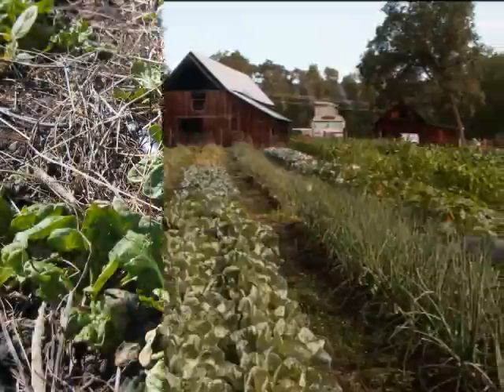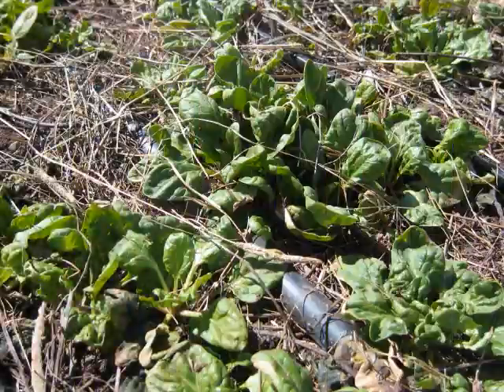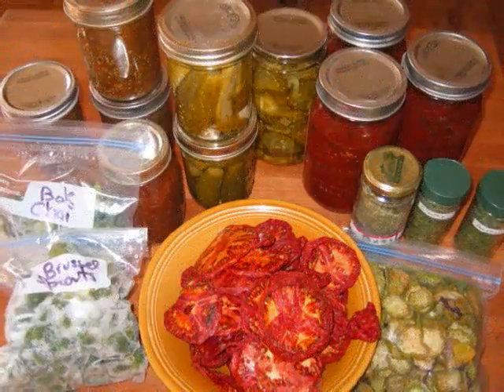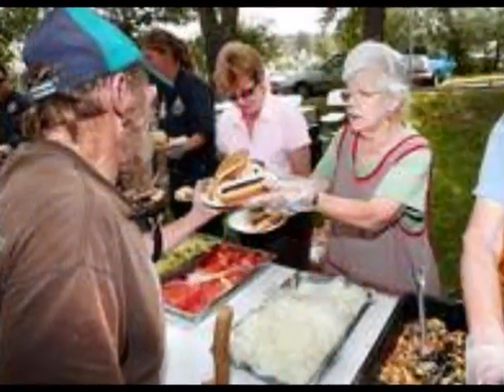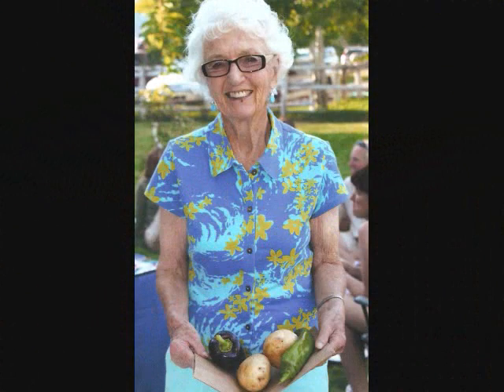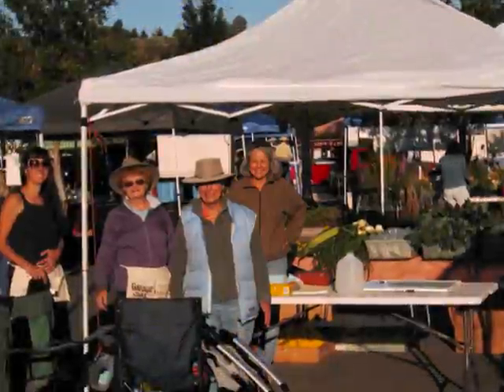We grow produce for fresh eating from early spring greens to summer peas and pole beans to broccoli, chard, and winter squash long after frost. You can even preserve the bounty for winter. We also donate food to local shelters, organized by Marge Barge. If we have a bumper crop, we may even sell produce as a garden fundraiser.